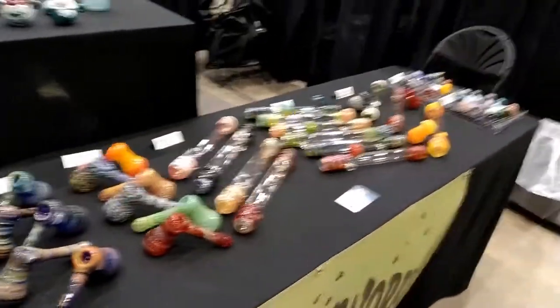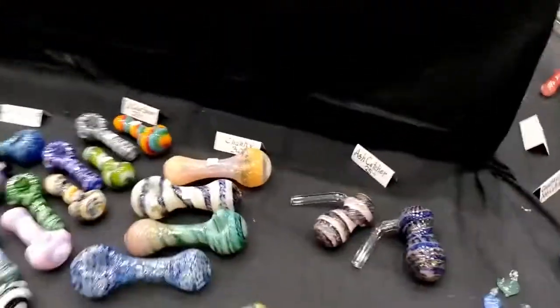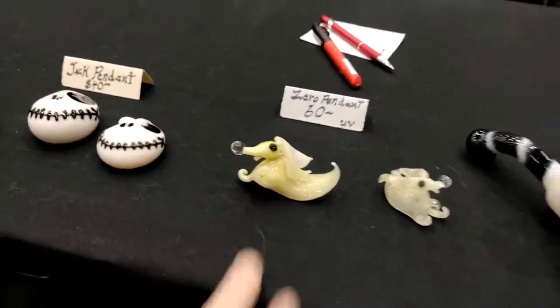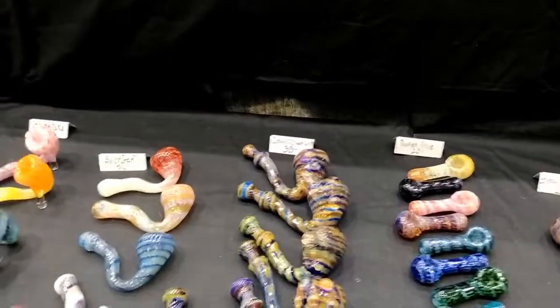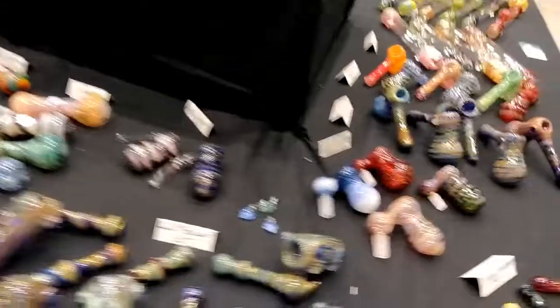Here we go again. This is one of the booths that I was very intrigued by the color variation they used. One of the people here does these little figurines, and I traded some of my marbles for one of these guys — I was really excited about that. You can see the variety that they do. I believe they are from Oregon or something like that.